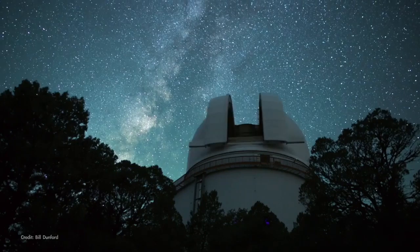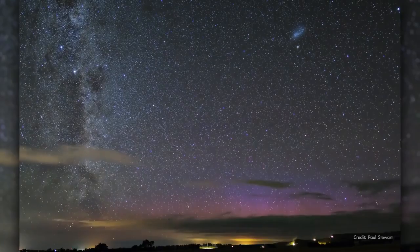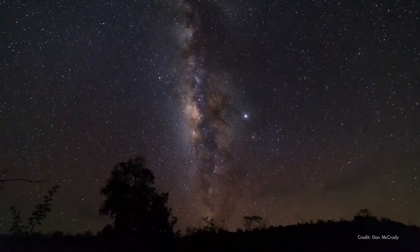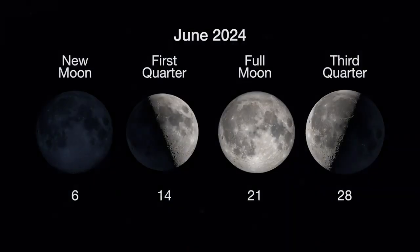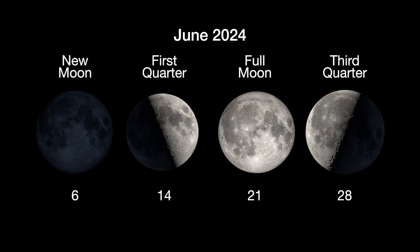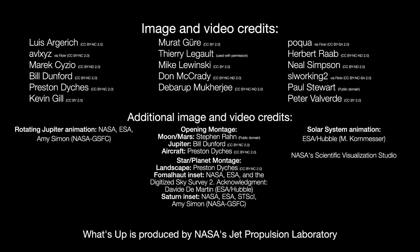With so much to see in the night sky, it's helpful to be familiar with some of these common sights so that you can get on with your sky watching and investigate whatever mysteries and wonders you're in search of. Here are the phases of the Moon for June. Stay up to date on NASA's missions exploring the solar system and beyond at science.nasa.gov. I'm Preston Dyches from NASA's Jet Propulsion Laboratory, and that's what's up for this month.